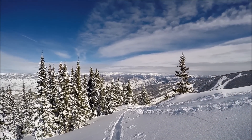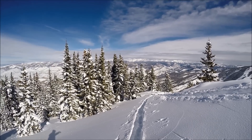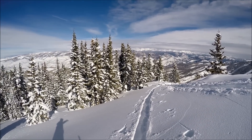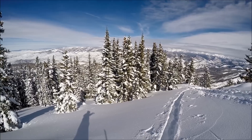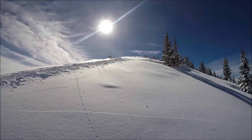I was just hiking up around this bootpack and stepped just off to the side of it, and got a big collapse on this slope. You can see the cracks in the snow here. Right now I'm standing on about a 25 degree slope. This slope wasn't steep enough to slide, but you can see all these cracks across it.